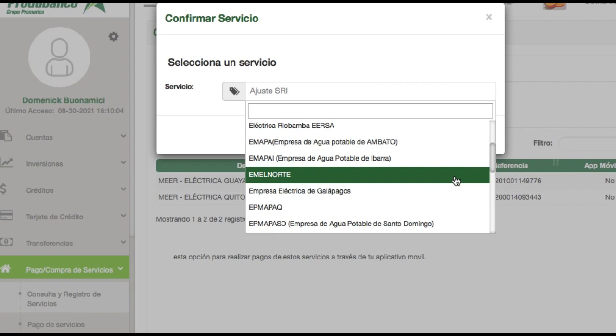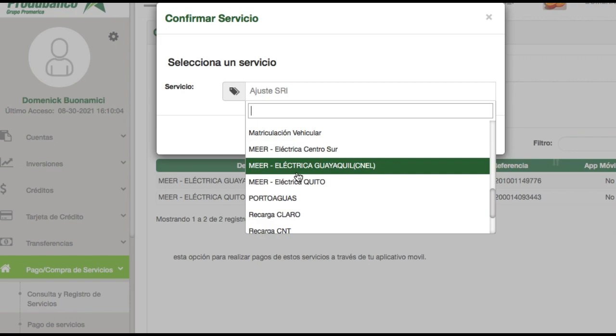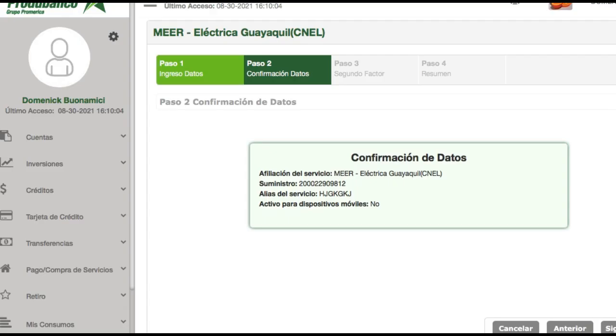A lot of banks and different institutions just will not allow you to pay Guayaquil electric bills in Quito, as if it was a different country or something. But you can do it right online — you just look for it. In ProduBanco here, I try the one starting with Electrica Guayaquil, you just select that, then type in your account number where it says Contrapartida, and type an alias for the account.